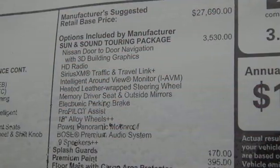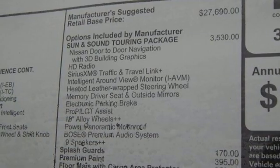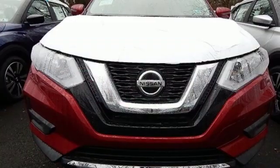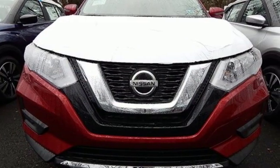Heated steering wheel, inline four cylinder engine, first and second row express open and closed sliding and tilting sunroof, gas pressurized shocks, and power heated mirrors.